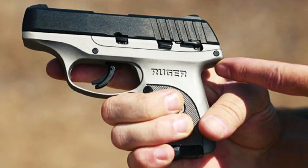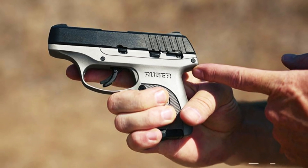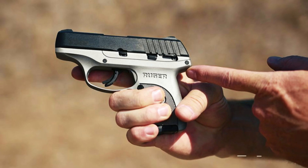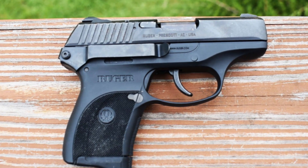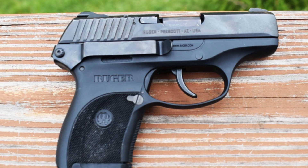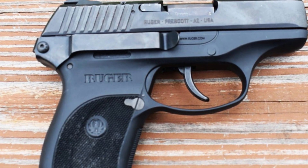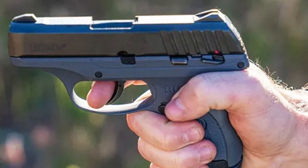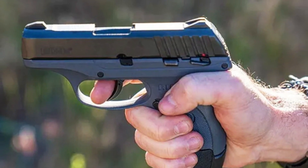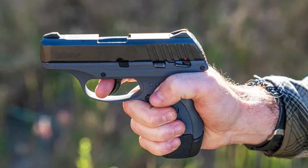The EC9s features a rugged construction and a 7+1 capacity, providing ample firepower in a small package. Its textured grip and ergonomic design offer a secure and comfortable hold. The EC9s boasts a crisp trigger pull and a low-profile sight system for precise shot placement. Whether for everyday carry or as a backup firearm, the Ruger EC9s delivers reliability, affordability, and confidence. Experience the compact power of the Ruger EC9s and carry with peace of mind.